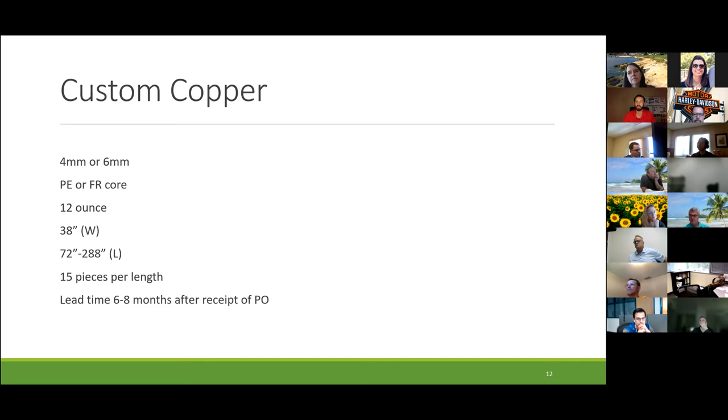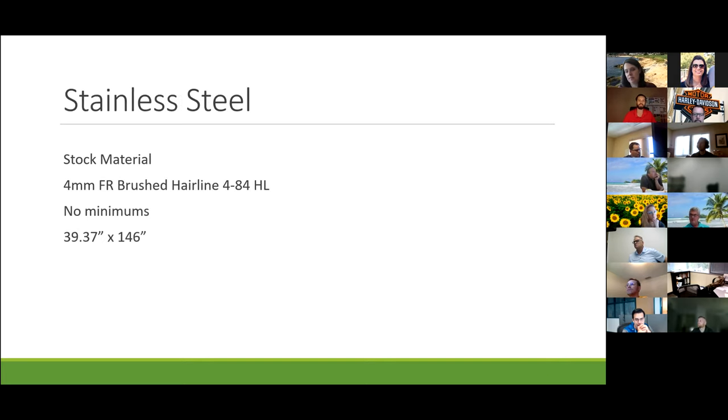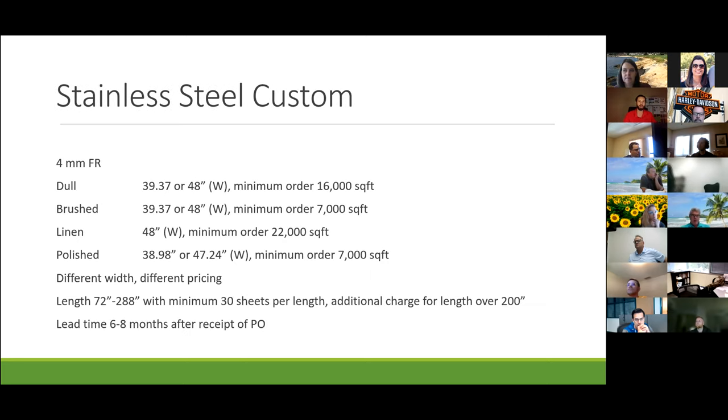The smelting and delivery process results in a pretty long lead time for stainless. Our stock stainless is four-mil FR brushed hairline, no minimums, stocked in 39.37 by 146 inches long. We have brushed stainless steel as well as polished stainless steel — we are the only manufacturer in the industry with four different types of stainless steel. You have polished, linen — which has that woven pattern — and dull, which looks like a bead-blasted finish.